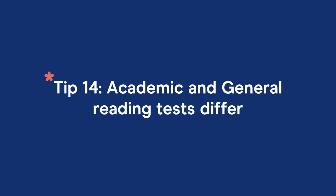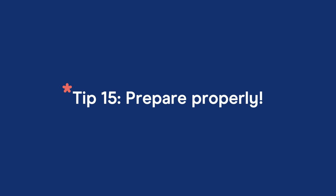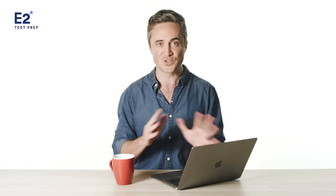Tip number 14 is that the academic and general reading tests differ. If you're taking IELTS Academic, you'll be faced with three long academic texts taken from magazines, newspapers, or books. If you're taking IELTS General, you'll get five or six day-to-day English texts. My final tip — tip 15 — is to prepare properly. Even if your English is perfect, you still want to prepare for your IELTS test. Statistically, reading is the second most challenging part of the test after writing. Check out e2testprep.com if you need help. My name is Jay — see you later.